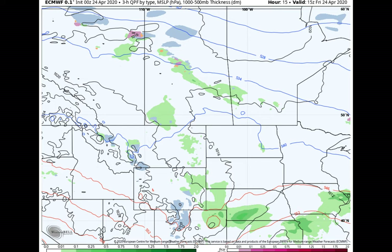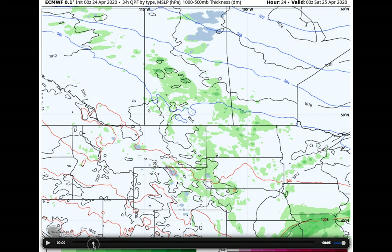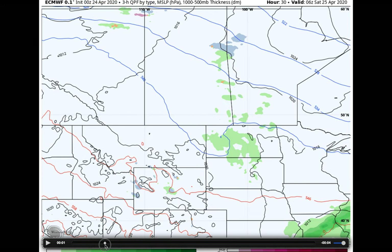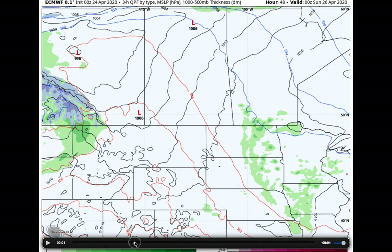Let's take a longer-range look at the European model. Quickly going through this afternoon, we already understand the chance for some showers and maybe a few thunderstorms, especially across this area, and maybe even some snow flurries well off to the north. As we head into Saturday morning, midday, and into Saturday afternoon and evening, it's a quiet day across the prairie, with the exception of far southern Manitoba where we could see some showers popping up, maybe a few thunderstorms.